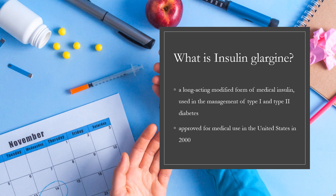Insulin glargine, sold under the brand name Lantus among others, is a long-acting modified form of medical insulin used in the management of type 1 and type 2 diabetes.